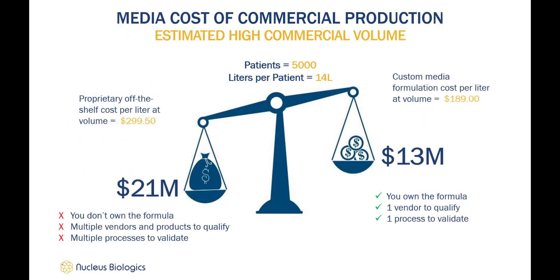With our tools and products, once formulations are identified, scale-up comes with significant price benefits and can quickly become cheaper than proprietary off-the-shelf media. For example, a company with high commercial volume for its cell therapy of around 5,000 patients — considering a typical patient therapy may require around 14 liters of media per year — we determined an average price for several different off-the-shelf T-cell medias with standard supplements, which came to around $300 per liter. The same media formulation produced using MB Lux at higher volumes dropped to $189 per liter, equating to savings of around $8 million per year. Plus, with custom media you own the formula and have less work in terms of qualification and validation.